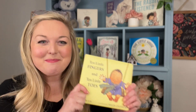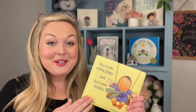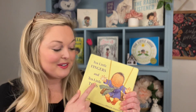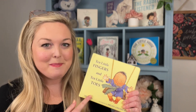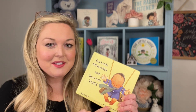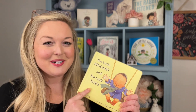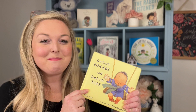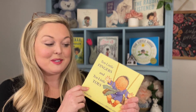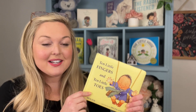Now that we have the grown-up stuff out of the way, let's talk about our book for the day. We're actually going to read Ten Little Fingers and Ten Little Toes by my favorite author, Mem Fox, two times. The first time, we'll read it all the way through so you can learn the words. The second time, we're going to sing it — yes, this book is a song!